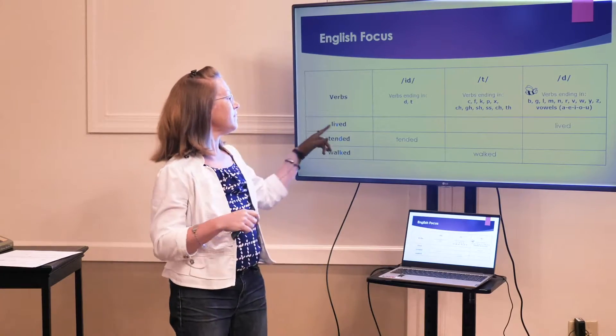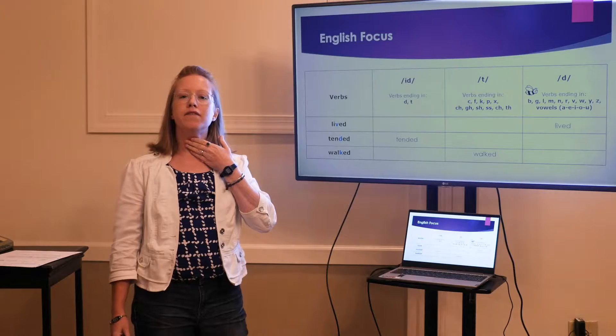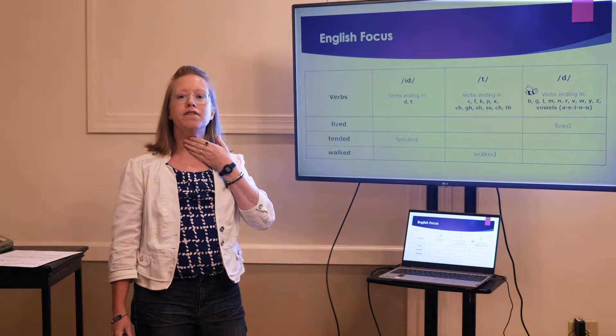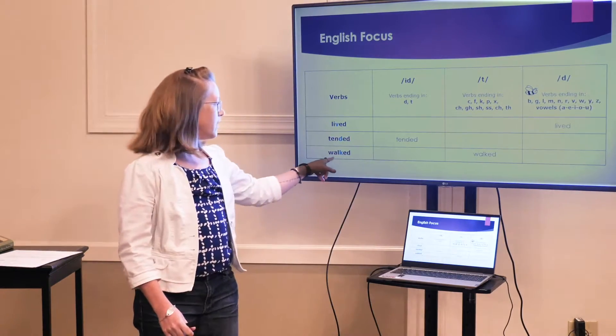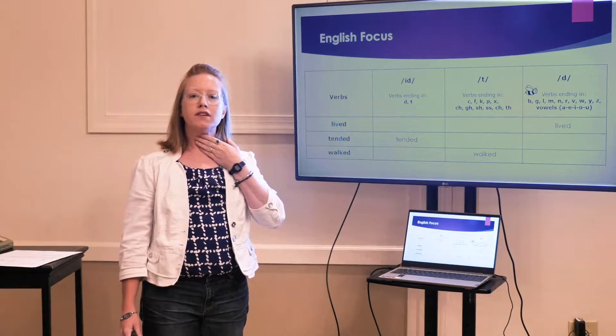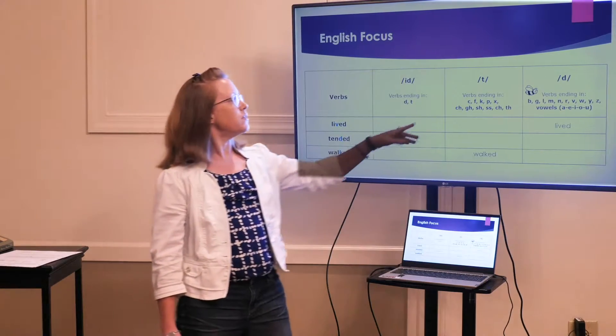So let's try this. Let's say the word 'lived' together. Put your hand on your voice box and say 'lived.' You feel it buzzing? So we're making a /d/ sound at the end. Now let's try it with 'walked.' No buzzing, so it's a /t/.